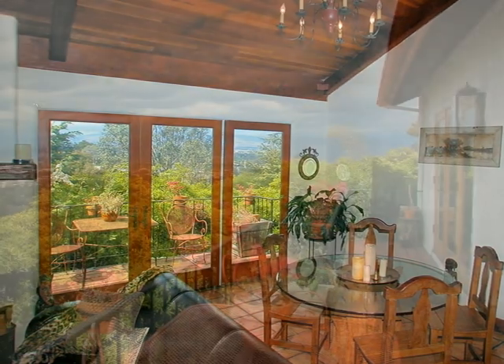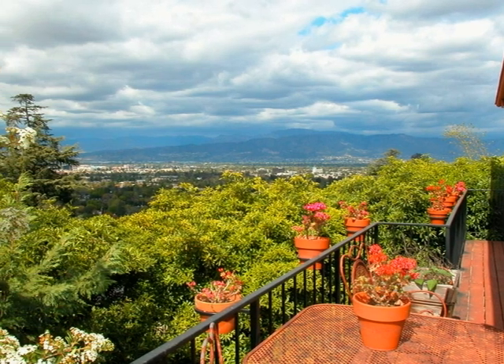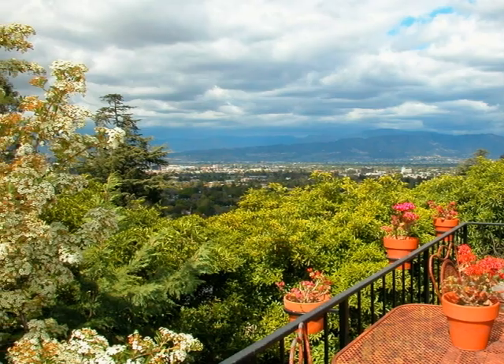A generous dining area is perfect for hosting intimate candlelit dinners or large dinner parties. It accesses the rear free-flowing deck across the entire back of the house, where alfresco dining can be enjoyed amid seemingly endless views overlooking treetops and the city lights.